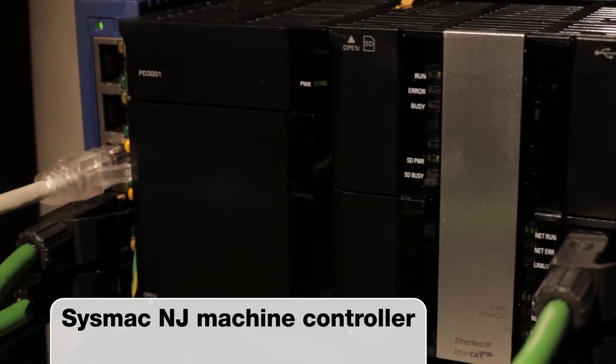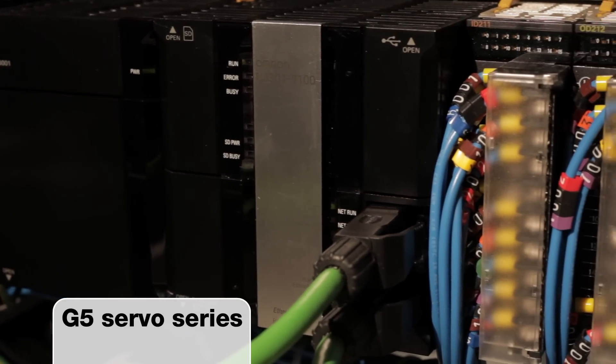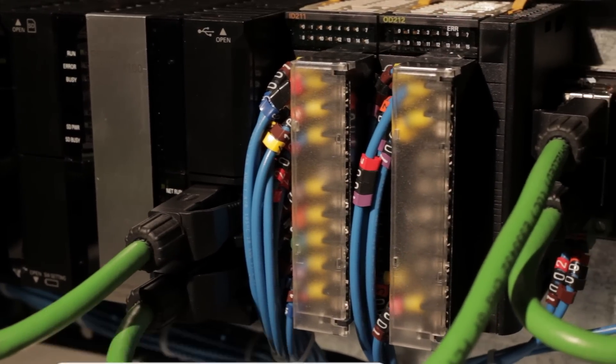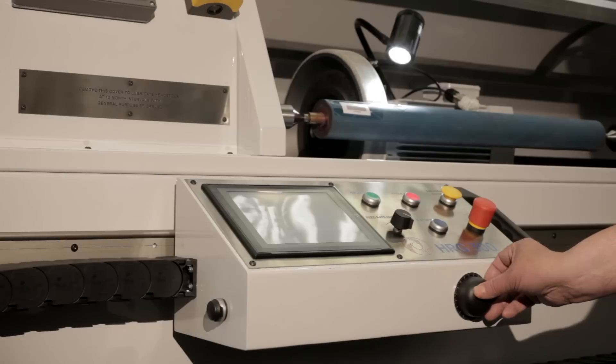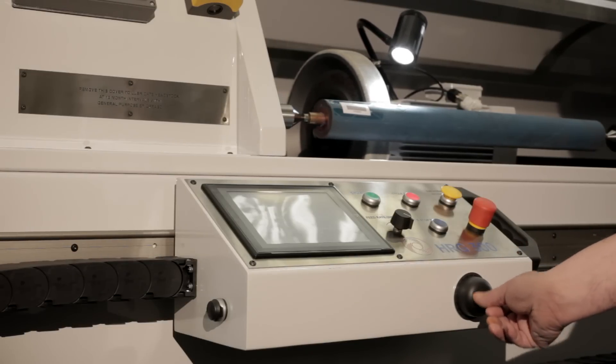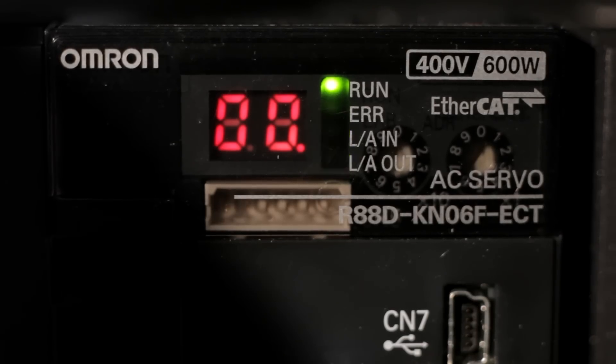I'm Ian Knight, a field application engineer with Omron Electronics, here supporting HNC in the development of their new machine. The machine control system is configured using an Omron Sysmac NJ301 machine controller. It uses two servo axes and two inverters, all connected on a single EtherCAT network. We also incorporated a traditional electronic hand wheel into the machine for manual access control, connected to the control system using an EtherCAT encoder interface module.